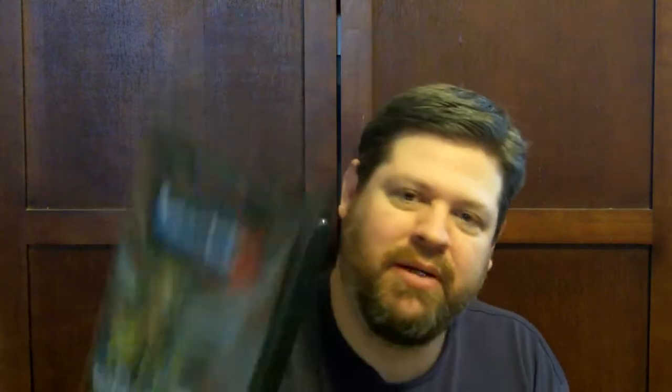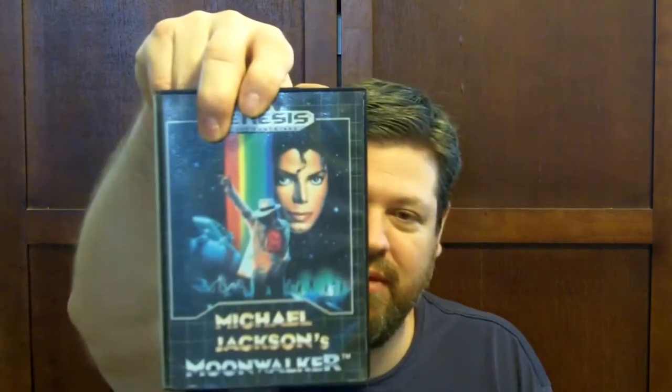Now we're getting to the really good ones. This is Insector X, a side-scrolling shoot-em-up, and I really like shoot-em-ups. And here is a game I used to own when I had my Genesis originally back in '89 and early '90s — Michael Jackson's Moonwalker. I know this game is a little pricey on eBay; I've seen it go for like 40 or 50 bucks. I'm glad to have that back in my collection.